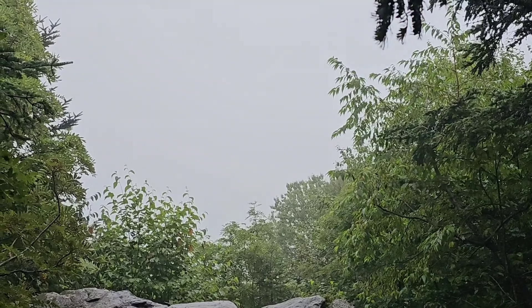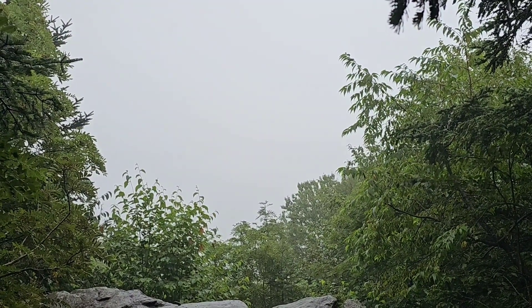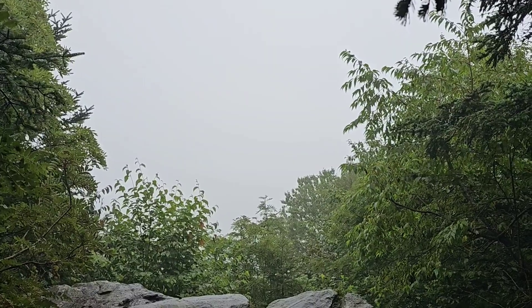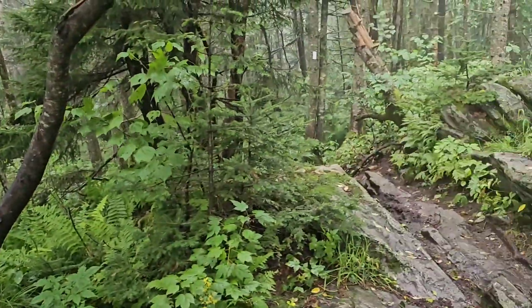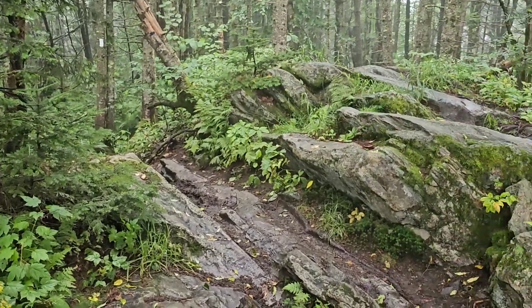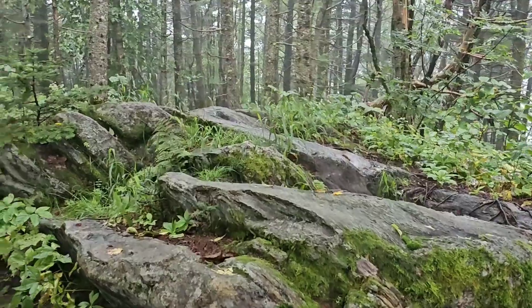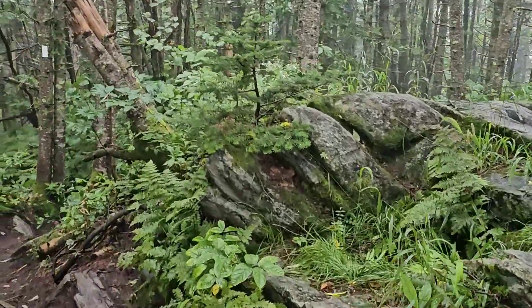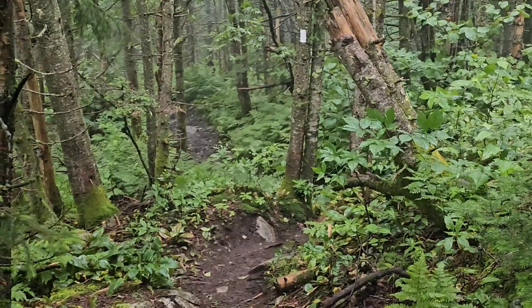All right, made it to the top of Styles Peak — and it's all fogged in. No view today. Now we're going to go down. It's probably going to be really slick, slippery, and muddy, so the phone has to go in my pocket.